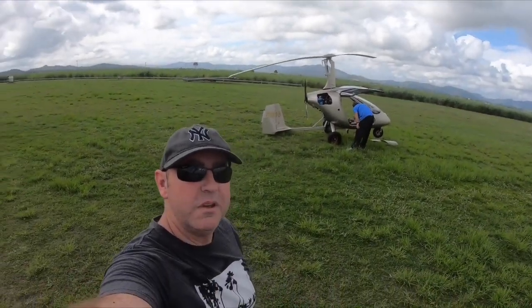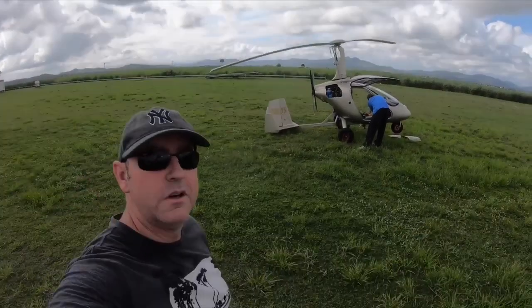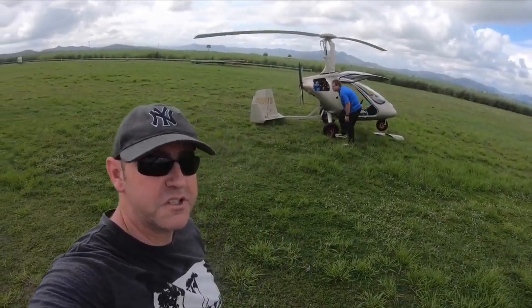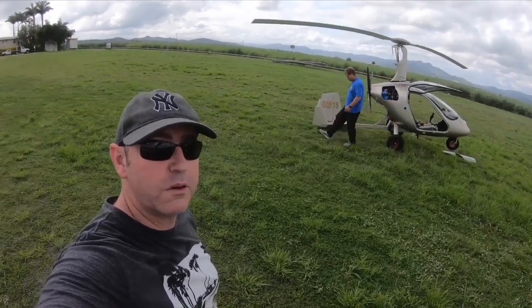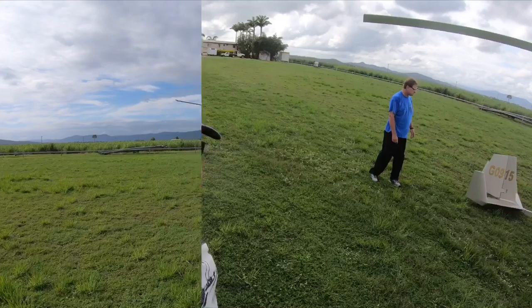How you going guys? I'm here with Colin in his Gyro Magni 915. We're going to have a look at first impressions after the first 90-odd hours, and have a look around to find out some more info about this Gyro.